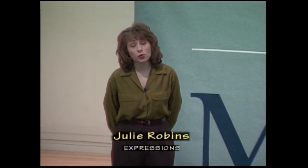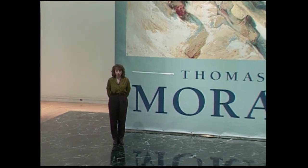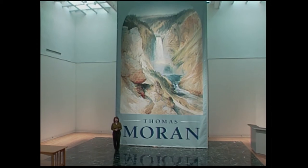Hi, welcome to Expressions. I'm Julie Robbins. If you saw last week's episode, you saw we were at the Philbrook Museum of Art viewing the artwork of JMW Turner. Well, this week we're at the Gilcrease Museum viewing the artwork of the man who was influenced by Turner, Thomas Moran.